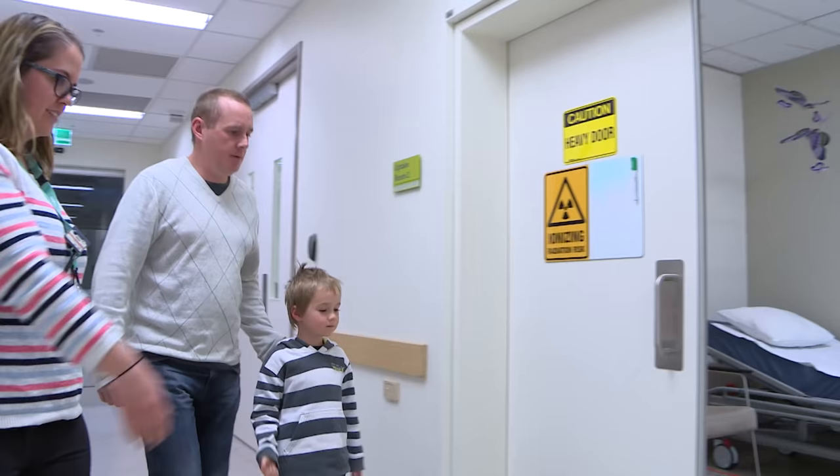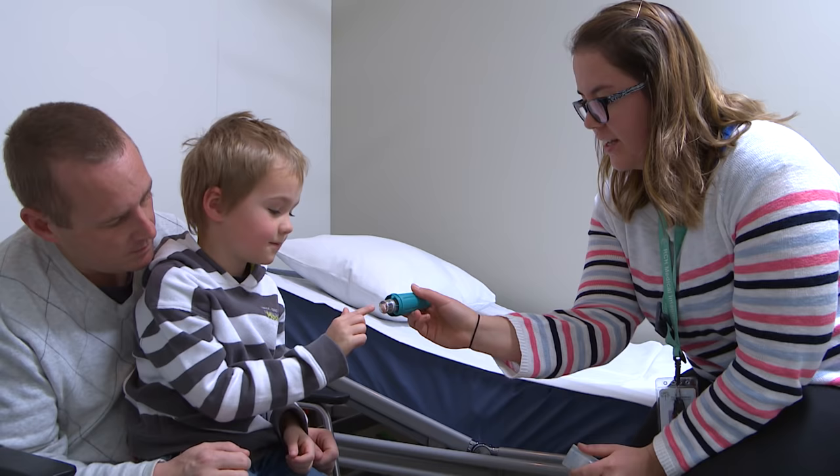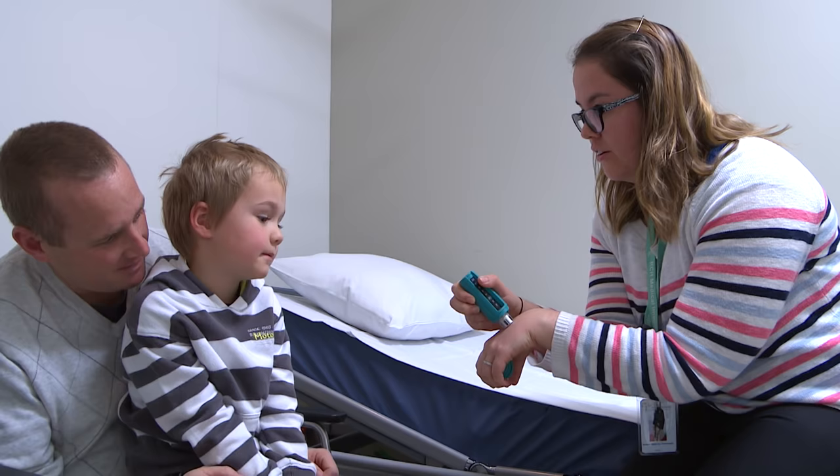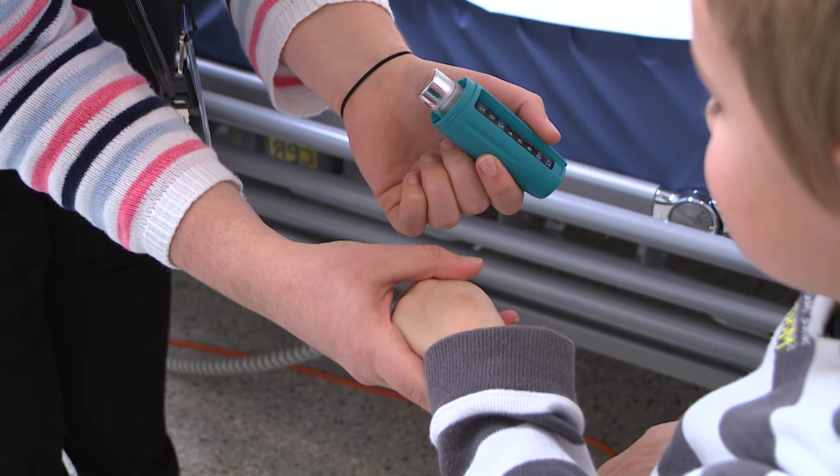The medicine needs to go through a tiny plastic tube into one of my veins. Ellie showed me a special device called CoolSense. She let me try it and it made my skin feel cool. But when she took it off, my skin felt numb. Numb means I couldn't feel very much where the CoolSense had been.